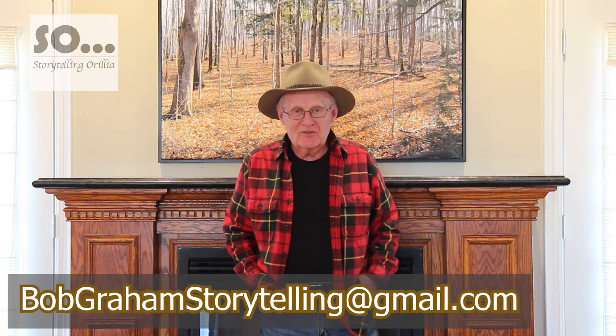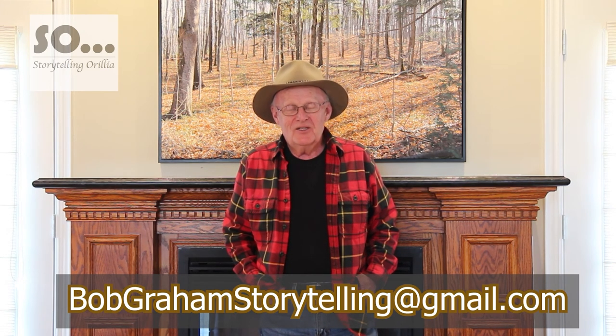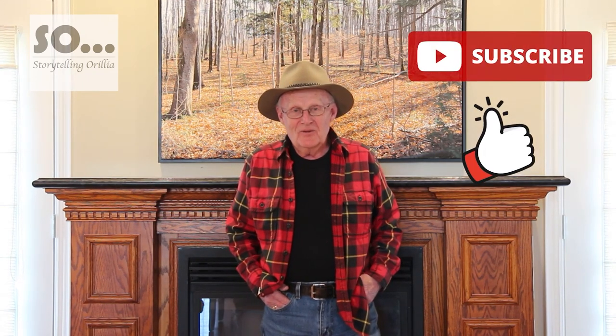With my storytelling, I hope that I have portrayed the influence that Cecil's values and way of life have had on me. If for any reason you wish to contact me, especially for in-person storytelling, you can reach me at bobgramstorytelling@gmail.com. Hope you might give me a like if you see fit, or if you'd like to subscribe, please do so. Thank you.